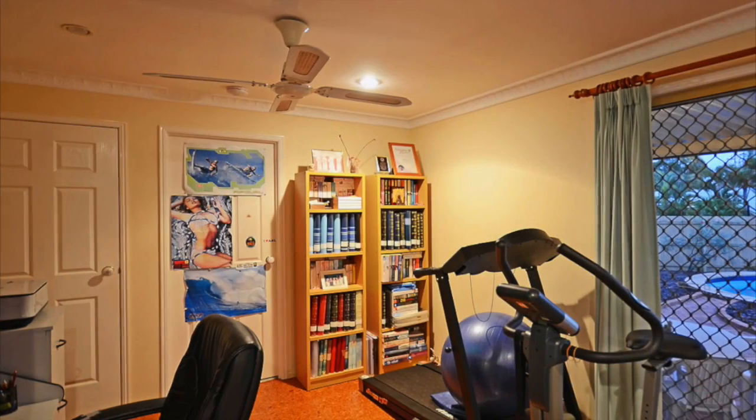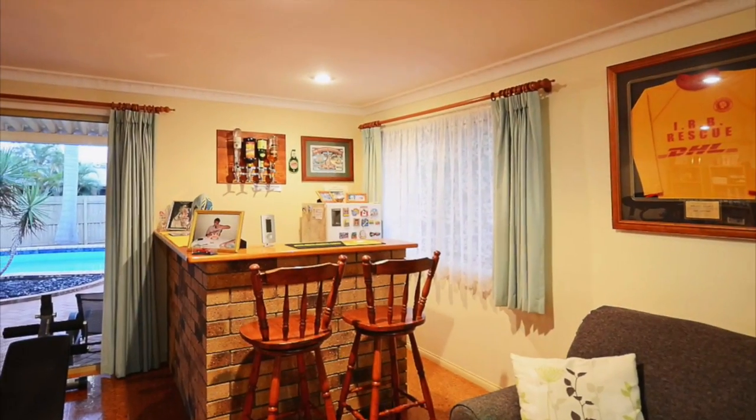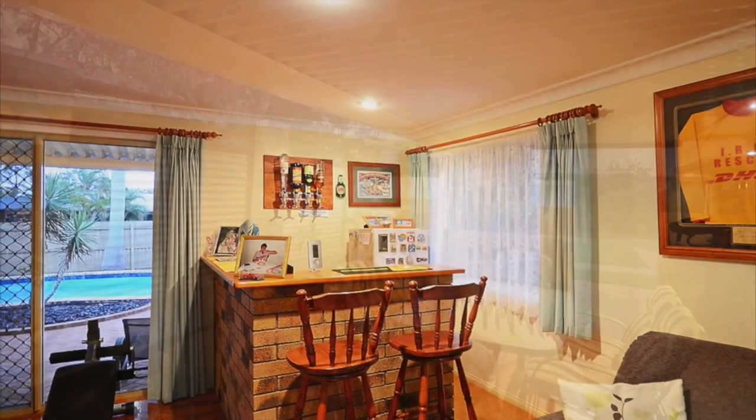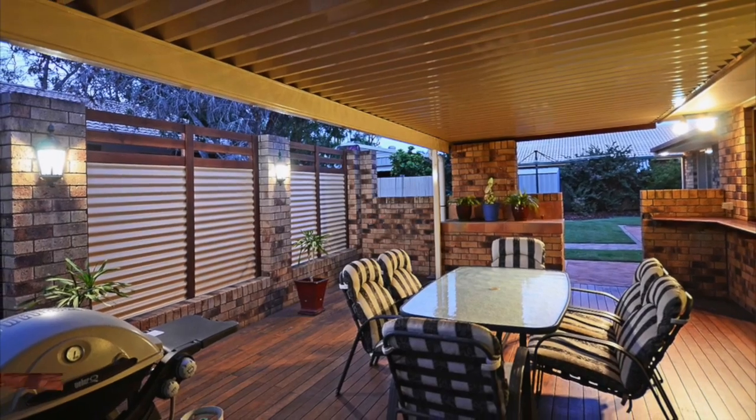Other features of this home include a study nook, fans throughout, security screens on doors, plus a built in bar off the living area with direct access to the undercover entertainment area. Perfect for Sunday barbecues.